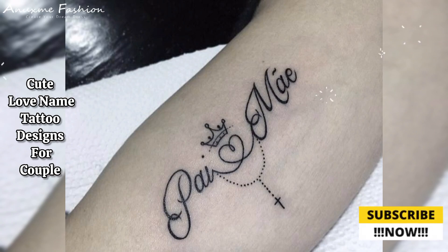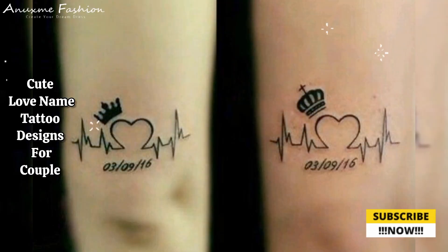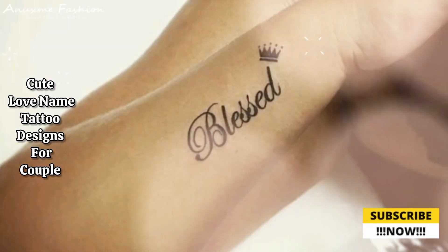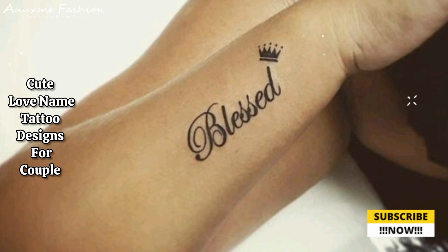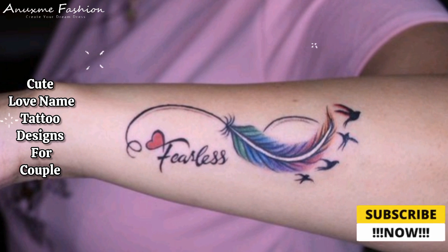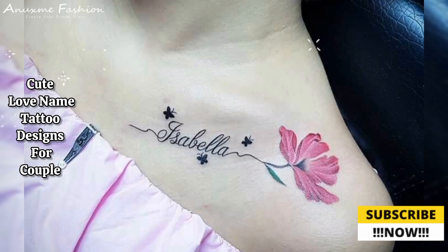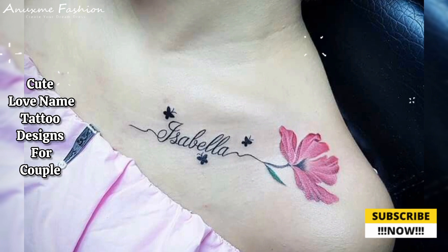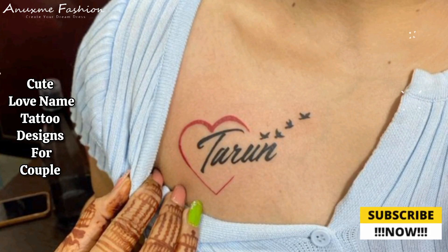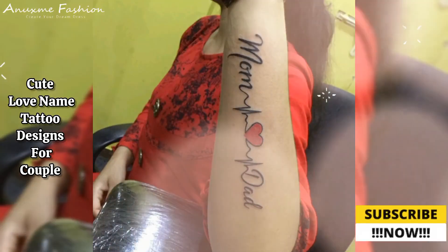Couple tattoos are often one of the most beautiful ways to show your love for each other. However, we have to be real with you — they are permanent. So before you get your new tattoo, take a step back and consider a few things before zeroing in on your one and only design. You have to make sure it's something you won't start regretting almost immediately.